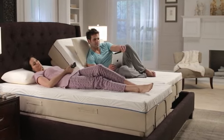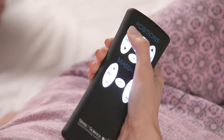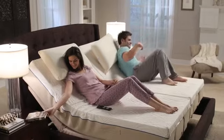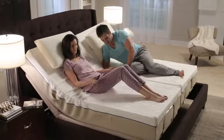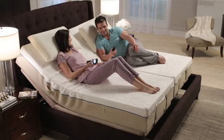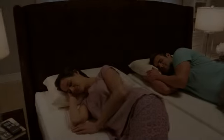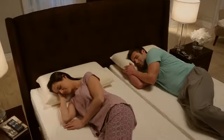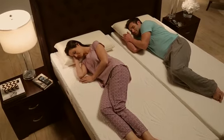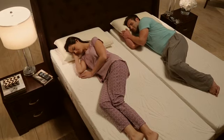The Sleep Science Carina mattress pairs perfectly with an adjustable bed, providing a personalized sleep experience. Use pre-programmed positions or adjust the positioning for reading, watching TV, or using a laptop. Adjust the bed to your most comfortable sleep position and let the sleep system lull you into a deep, restorative sleep. This luxurious mattress is the perfect blend of superior comfort layers — sleep well with the Sleep Science Carina specialty mattress.